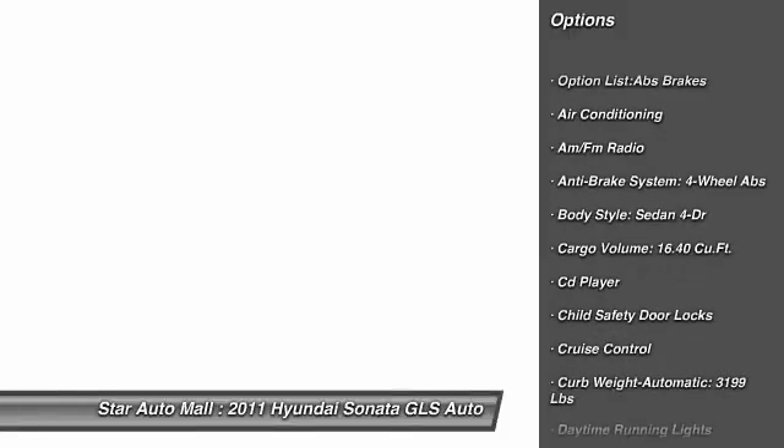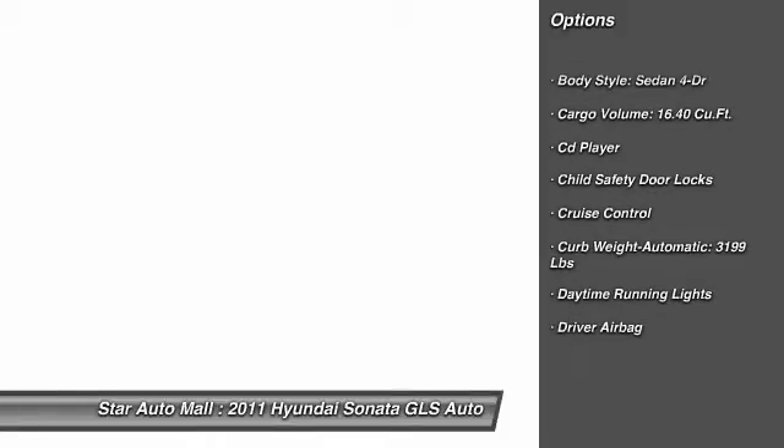Stability control, traction control, airbags, four-wheel ABS, power steering, driver airbag, front air conditioning, alloy wheels, cruise control, keyless entry.